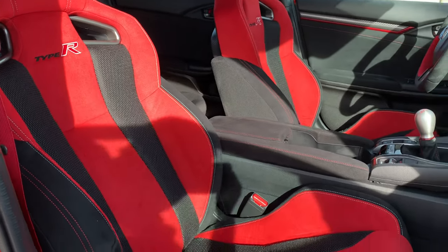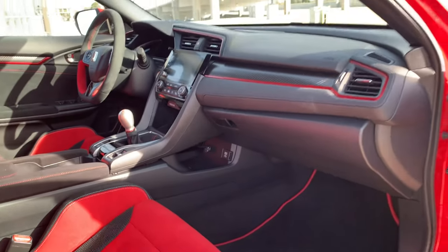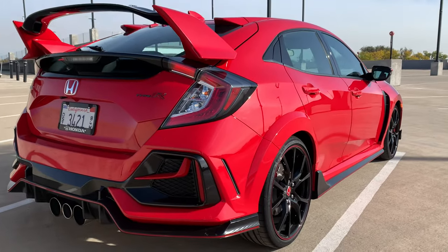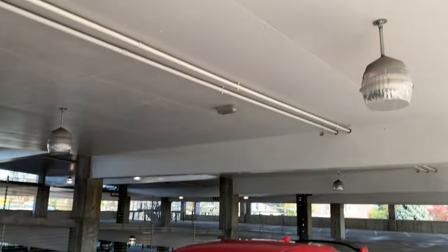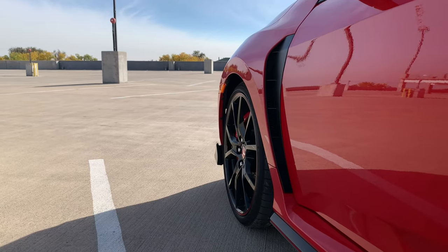They keep making just these subtle little changes, and the Japanese are really good about that, especially with their performance cars. They make just subtle little changes over the course of the life of the car — only little changes you might not see on the surface. It's a percent here, a percent there, we changed some links here. But it really helps shape the car and move it forward as an improvement over previous generations.